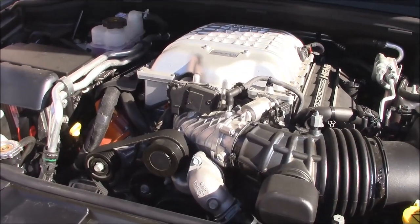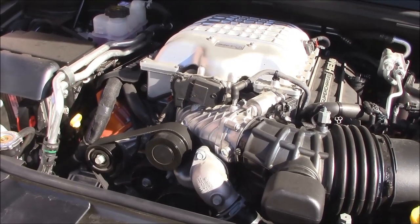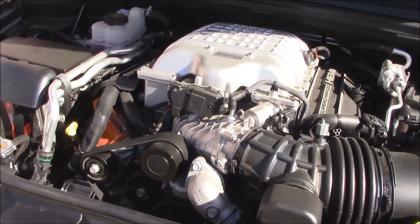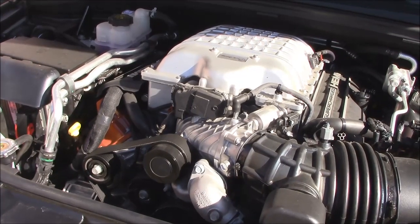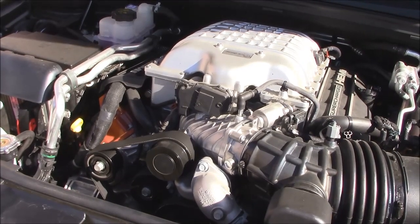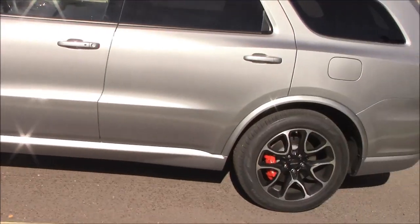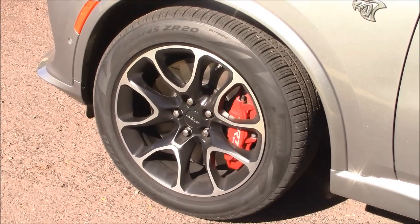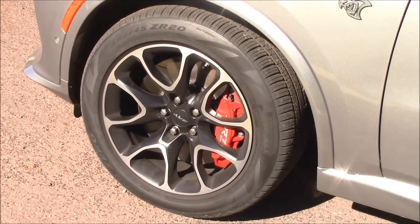Under the hood: supercharged V8, 710 horsepower. It claims a 0-60 time of 3.5 seconds and a quarter mile of around 11.5. Of course, they cheat a bit when they do those tests — drain the gas tank, shave the tires. But if I can get 0-60 in 3.7 and a quarter mile under 12, I think I'd be happy. To put all that power to the ground, we get all-wheel drive, plus six-piston brakes in the front and four in the rear.